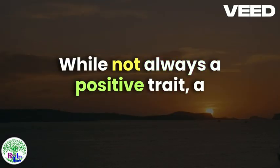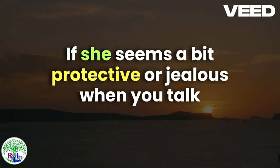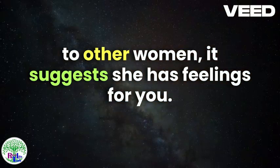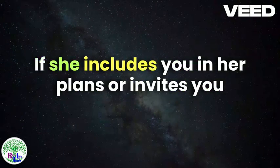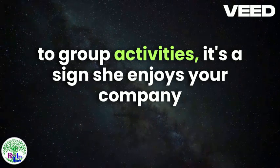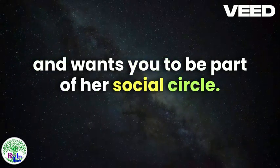Jealousy: While not always a positive trait, a hint of jealousy can indicate interest. If she seems a bit protective or jealous when you talk to other women, it suggests she has feelings for you. Inclusion: If she includes you in her plans or invites you to group activities, it's a sign she enjoys your company and wants you to be part of her social circle.